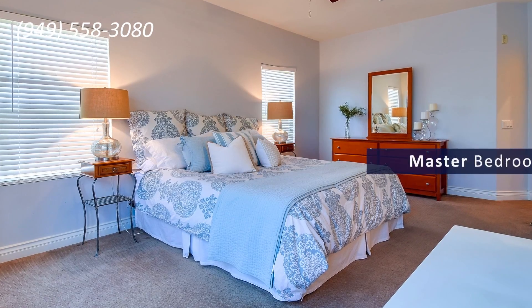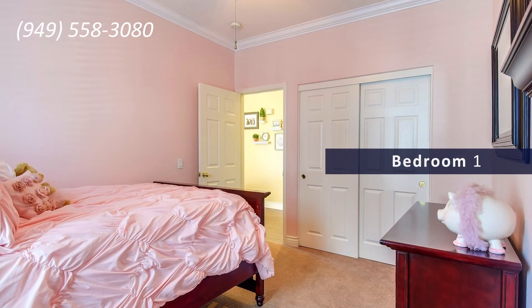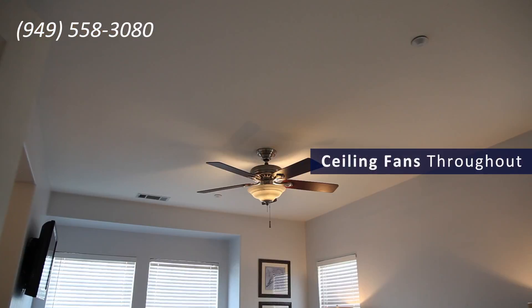This home boasts three bedrooms. The master bedroom is impeccable, but the two secondary bedrooms are large also. Beautiful ceiling fans throughout.